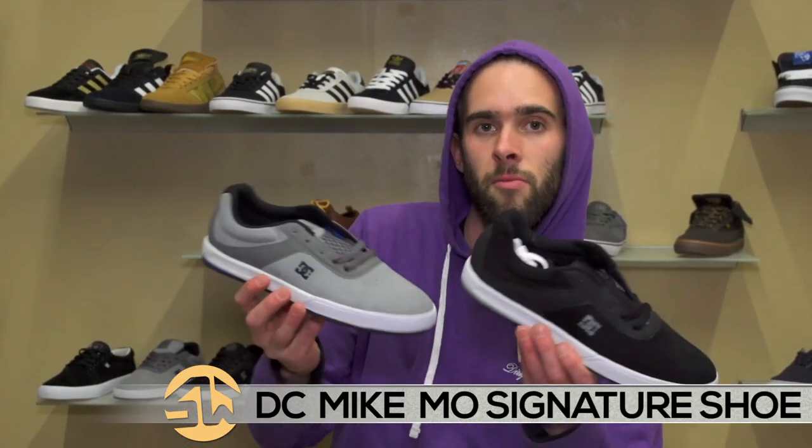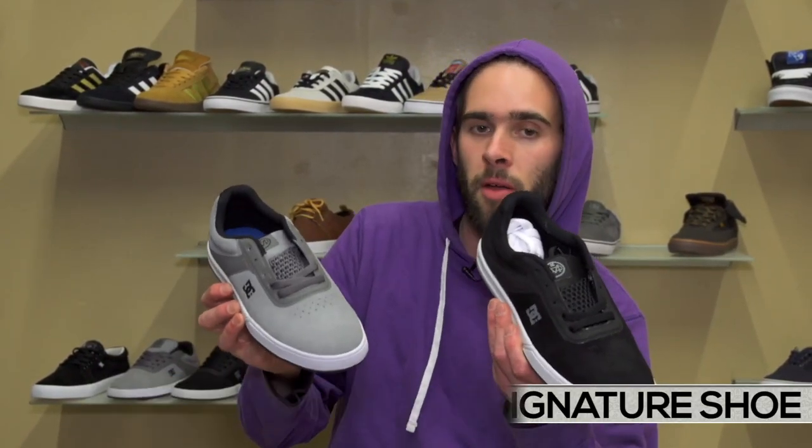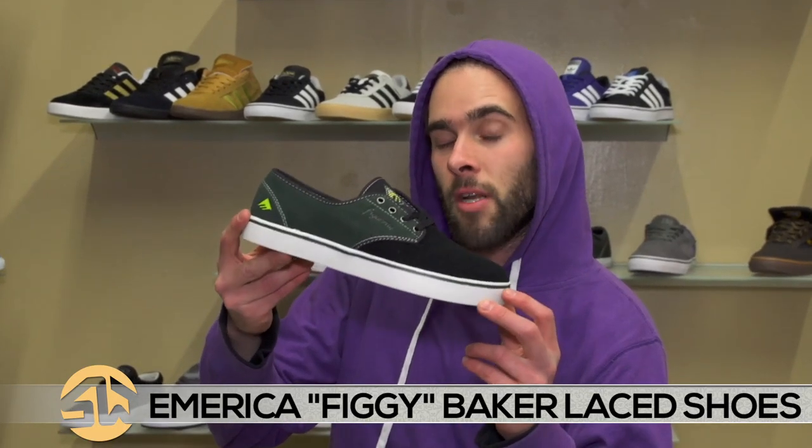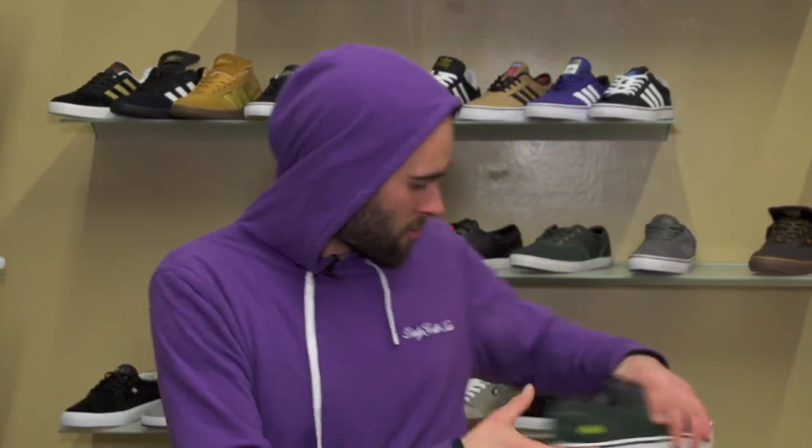We have Mike Mo's premiere shoe on DC, which is pretty cool. Got it in a gray and a black — really lightweight, really comfortable. We also got the Figgy Baker America collab shoe — another good one. Check that out if you're a Figgy fan.